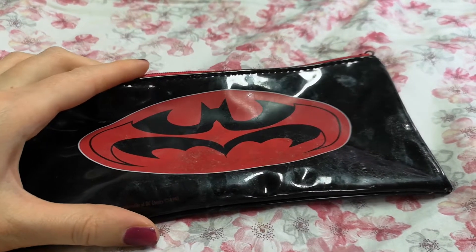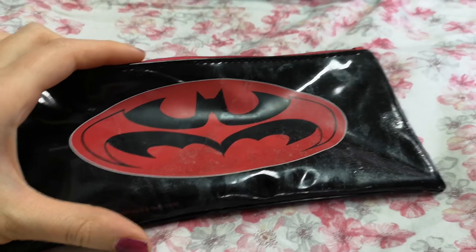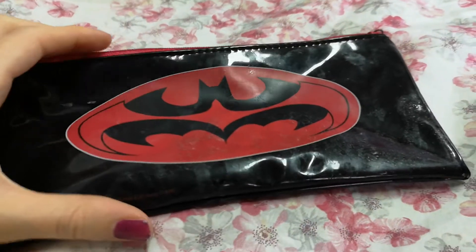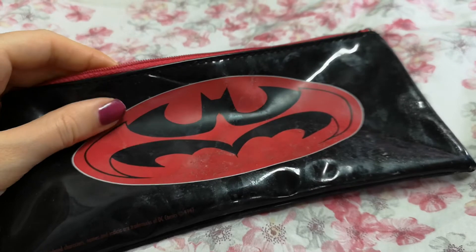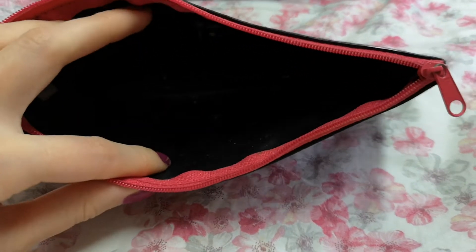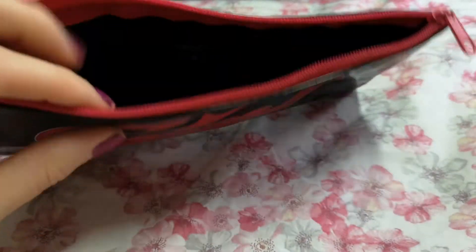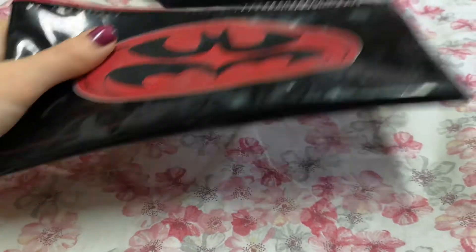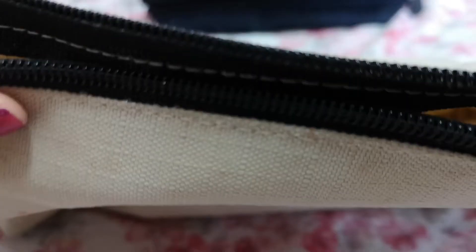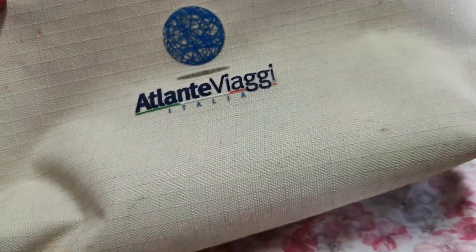Hello, my name is Anastasia and I'm going to show you what products I'm using for the next month. This is the makeup bag I used — it's very dirty, I have to wash it. I was putting my everyday essentials in here, and I was also using this Atlanta Viaggi makeup bag, but it's really dirty too so I have to wash it.